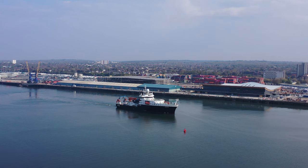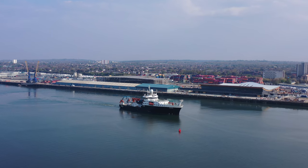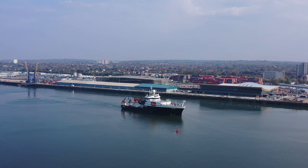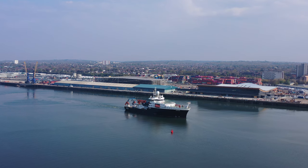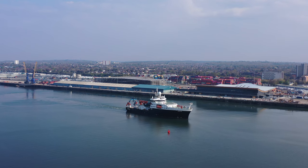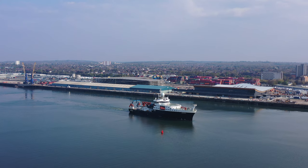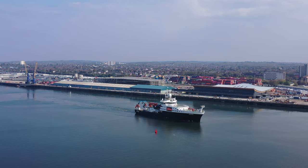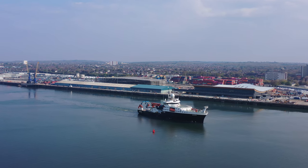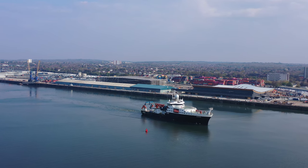A refit in 1992 extended her life until 2012, when she departed the National Oceanographic Centre in Southampton — you can see that from the cruise cam — for her last journey on the 21st of December, watched by many who had sailed on her during her half century of service. The present RRS Discovery, the one we're looking at now, was launched in Vigo, Spain, and named by HRH the Princess Royal on the 10th of October 2013.